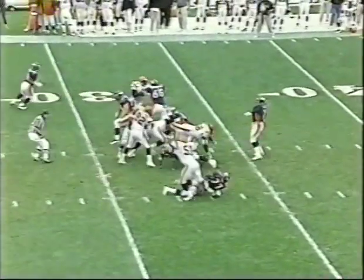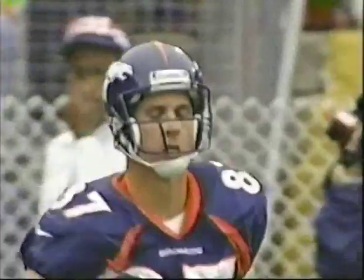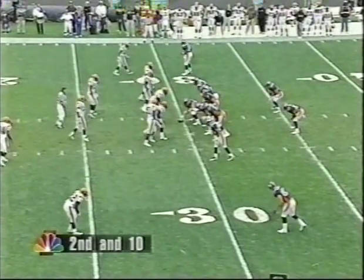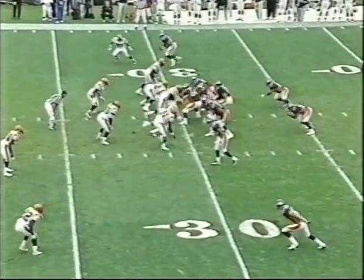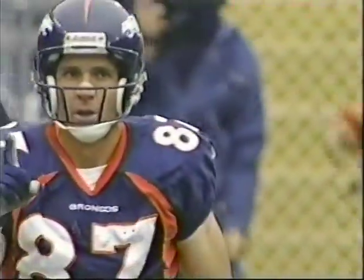First down at the 30-yard line. Elway three-step drop, his rainbow shot. Ed McCaffrey is out of bounds. Nice touch, just laying it in over the shoulder of the defender. McCaffrey is looking forward over one shoulder, has to adjust his body. One of the best parts about this play — it's not the pass, it's the sales job McCaffrey does afterwards. I think he caught that and should have been marked out of bounds at about the one-foot line. I agree. Pulled down at the 23-yard line by Jimmy Spencer.